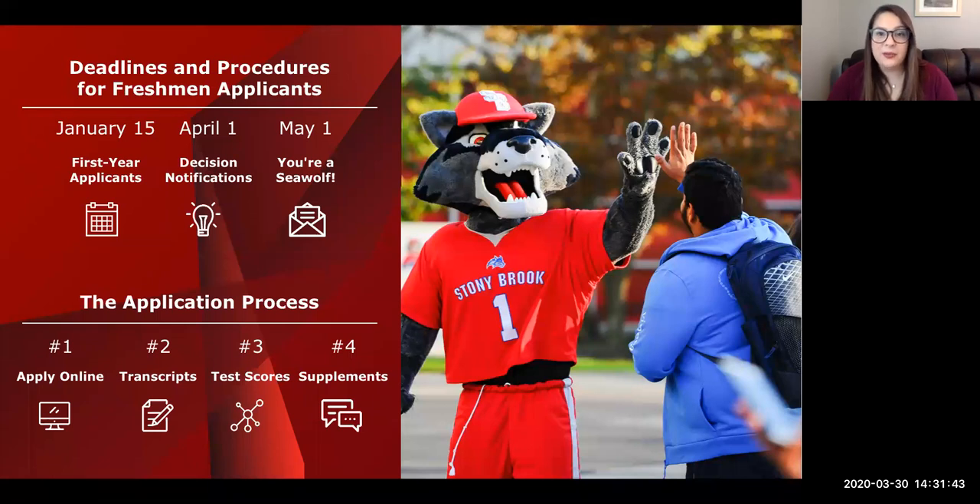You can commit to becoming the next Seawolf by May 1st. We accept the SUNY application or the Common App — no preference between the two. Each application includes an application fee and an essay. Transcripts showing grades from all three years of high school are required, along with SAT and/or ACT scores. We super score students' scores, so please send any and all scores via an official score report from College Board or ACT. All students are required to submit at least one letter of recommendation, and students applying for programs like music or creative writing must also audition or submit a creative writing sample.